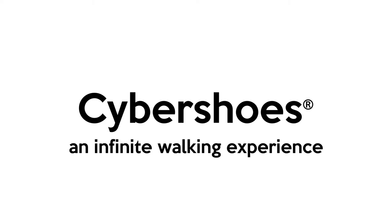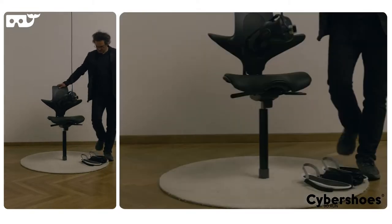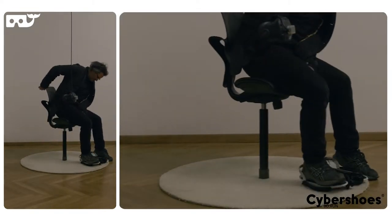Cybershoes are a surplus to any VR system. Cybershoes offer the user the ability to walk free and endless in virtual space.